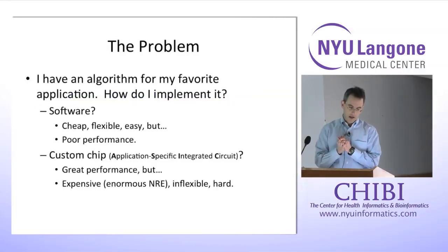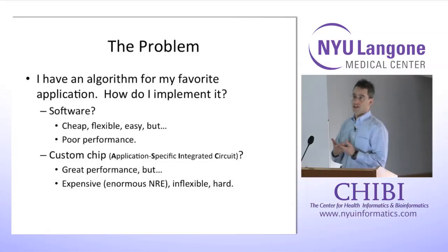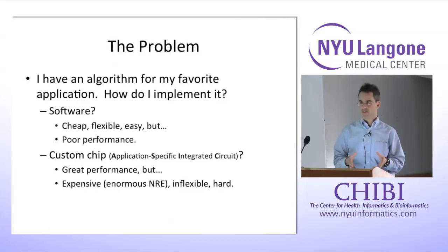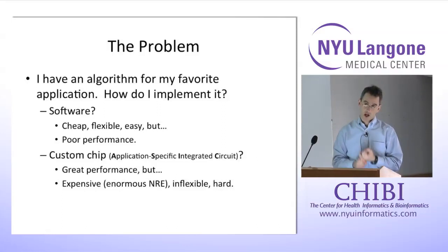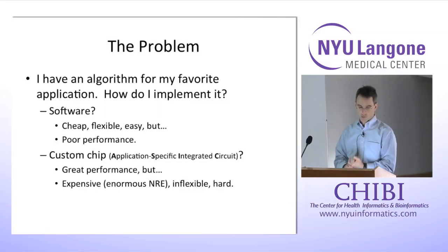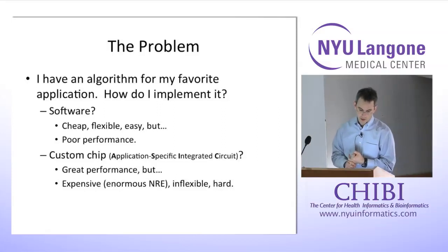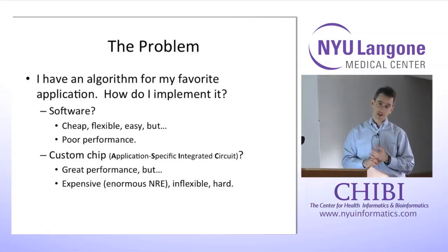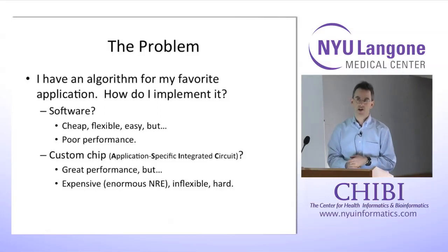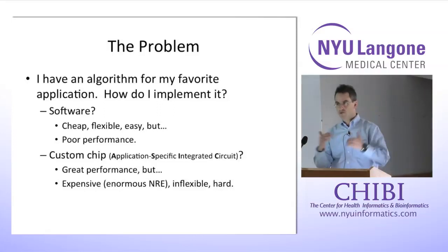So what problem are we trying to solve? Say you've got some application and an algorithm for solving it. The question is how do you implement this algorithm. One possibility is to implement it in software — write a program in your favorite programming language and run it on a standard computer or a cluster of high-performance computers. The advantages are that it's cheap, flexible, easy to change, and relatively easy to debug. The problem is that it may not perform well relative to alternatives.